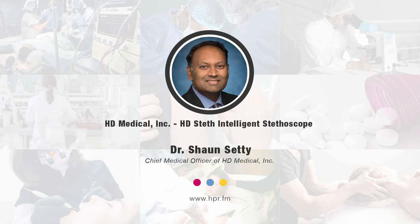Can you give us a website where listeners can learn more about HD Medical and the technology you're working on? HD Medical has its own website: hdmedicalgroup.com — you can also Google it by that name. Thank you for joining us, Dr. Setty. It's been a pleasure speaking with you, and hopefully we'll speak again and get more information about your company and the technology you're developing.